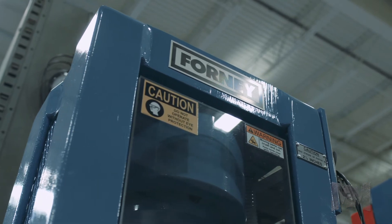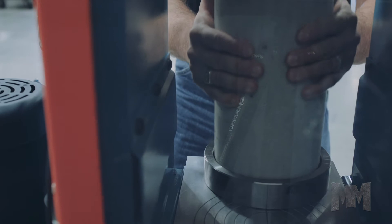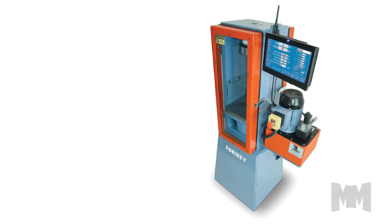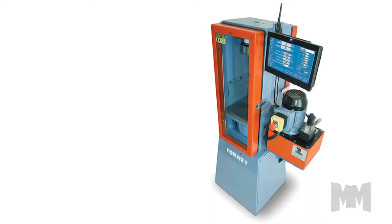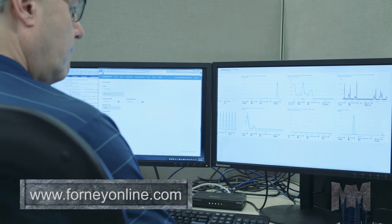Forney invented the modern concrete compression testing machine, forever changing material testing. Their VFD series of automatically controlled machines provide superior accuracy and unparalleled data acquisition and interfacing capability.